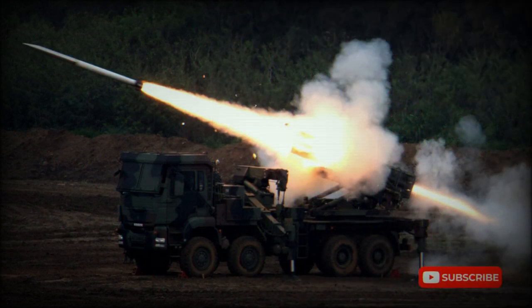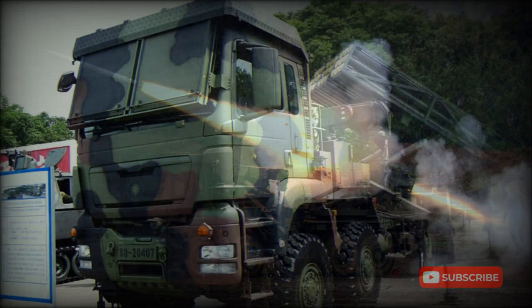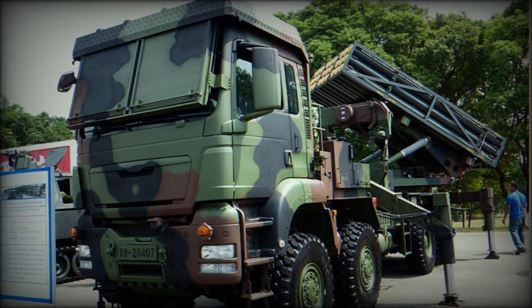Taiwan's requirement is estimated to be for up to 150 systems of this type. However, only 57 units were ordered, and later this number was further reduced due to defense budget cuts.